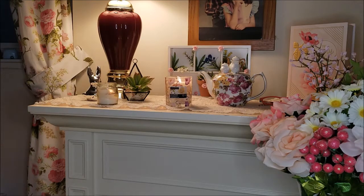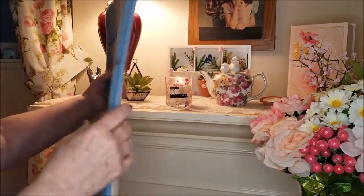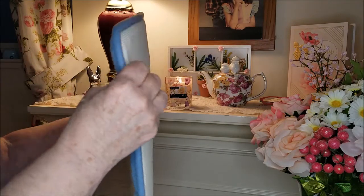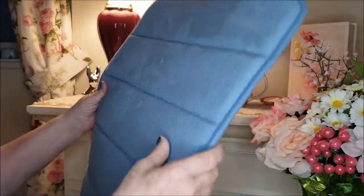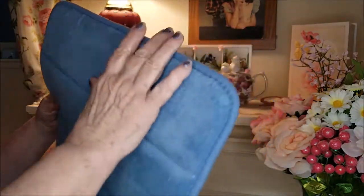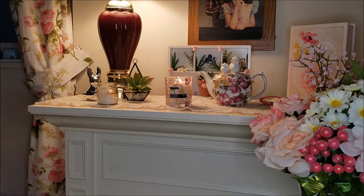I replaced our bath mat in the bathroom with this beautiful blue one and I love it. It's very cushiony and it stays put, so it's very safe for mom when she gets out of the tub — it doesn't slide all over. Our bathroom is mostly seashells and sand colors, so I thought the blue might be a nice change.